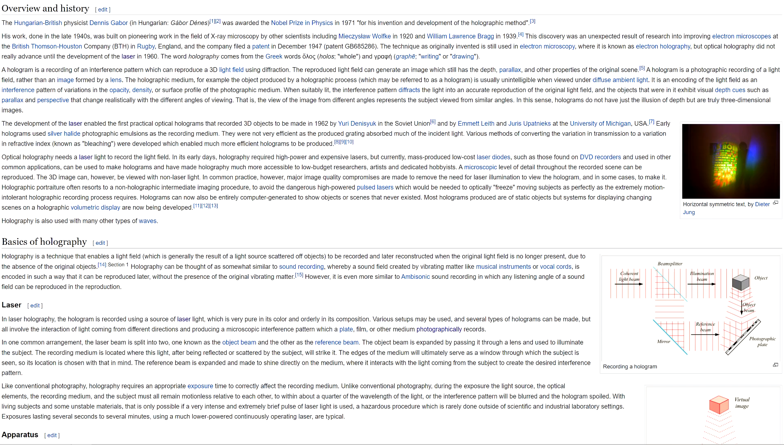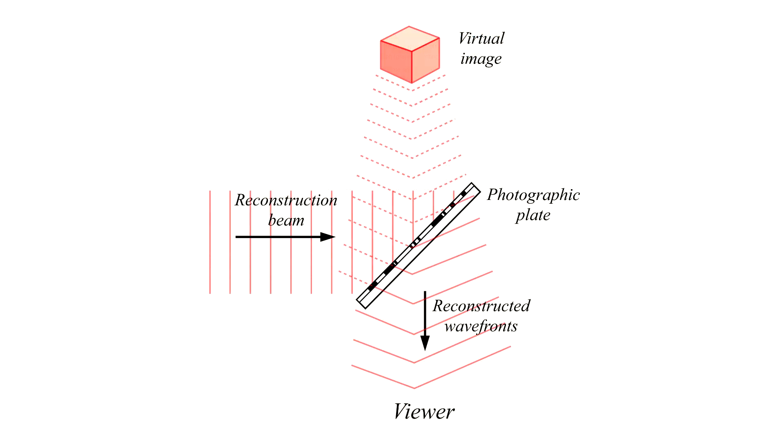Photography was invented in 1839. Holography was invented in the 40s, but practically speaking it didn't really become feasible until the late 60s after the invention of the laser. It's difficult to make and reproduce holographic images, which is why the only times you see holograms are on your driver's license, the U.S. $100 bill, and baseball cards.